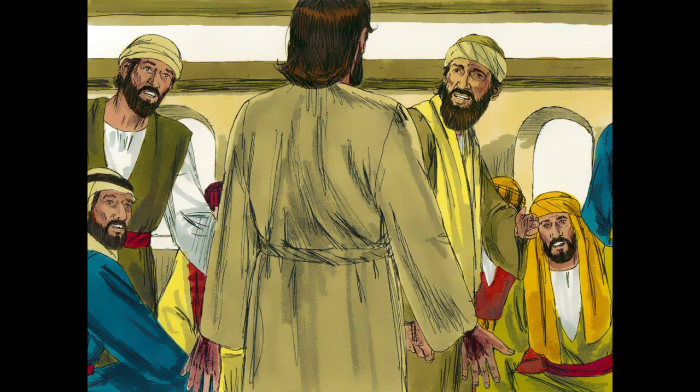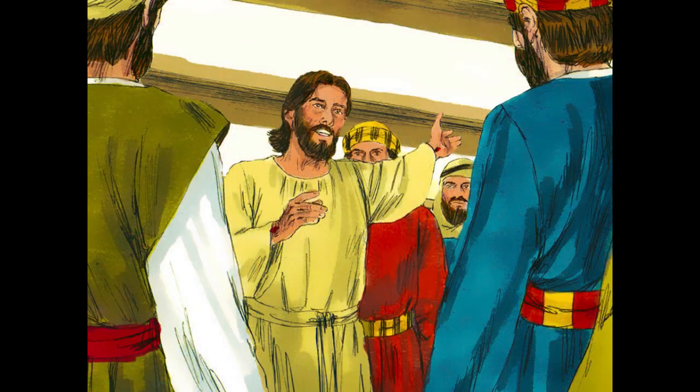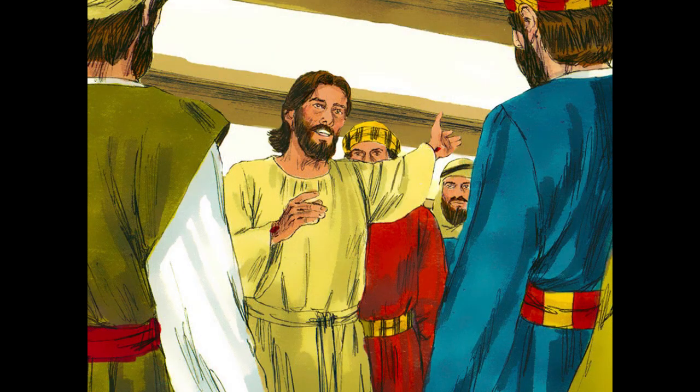As they were talking about these things, Jesus himself stood among them and said to them, 'Peace to you.' But they were startled and frightened, and thought they saw a spirit. And Jesus said to them, 'Why are you troubled, and why do doubts arise in your hearts? See my hands and my feet, that it is myself. Touch me and see. For a spirit does not have flesh and bones, as you see that I have.' And when Jesus had said this, he showed them his hands and his feet.